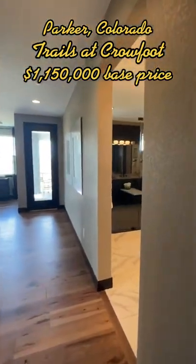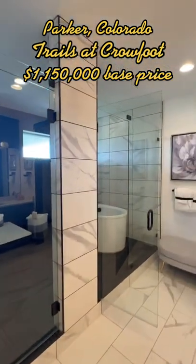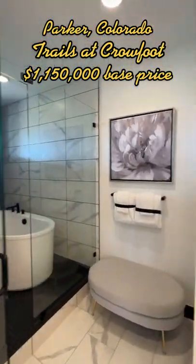Out of the other four model homes, two of them are ranches and two of them are two-stories, and those range from a starting price of $865,000 all the way up to $1 million.